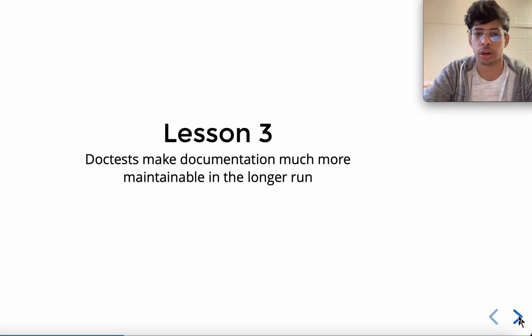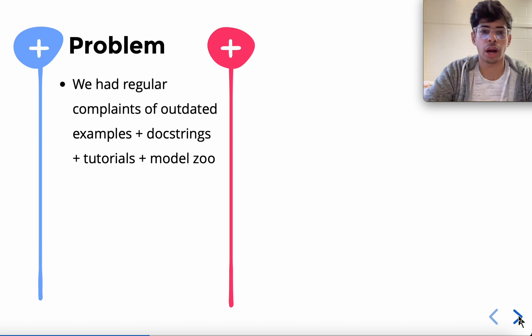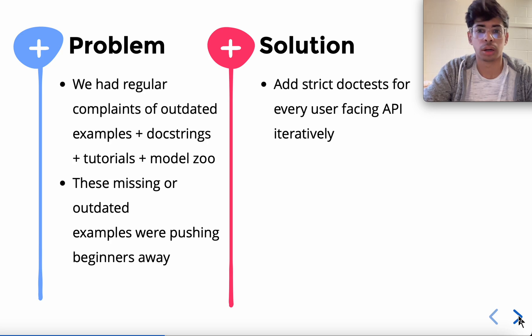Lesson three: doctests make documentation much more maintainable in the long run. Yes, it's another testing suite developers can collectively hate, but believe me, it helps a lot while maintaining documentation. At Flux.jl when I started working, we had regular complaints of outdated examples, doctests, tutorials, and model zoo content — because we had no infrastructure for testing these. Missing or outdated examples were pushing beginners away. There was even a case where someone searched for an example and got one compatible with version 0.2 of Flux.jl.